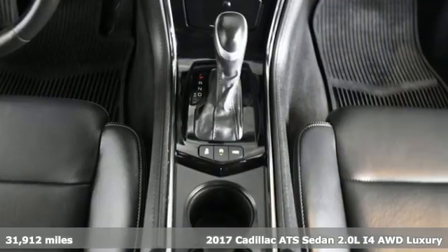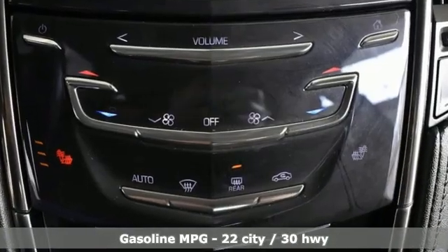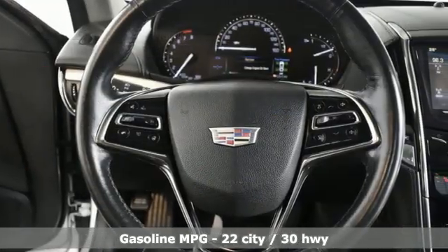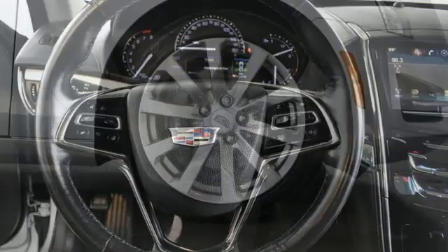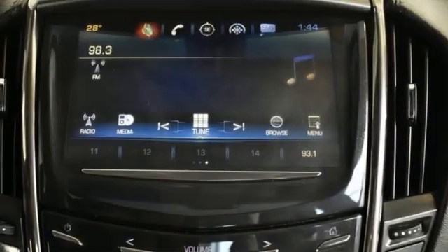It comes with all the amenities you need: integrated navigation system, front heated leather bucket seats, Wi-Fi hotspot, power sliding and tilting sunroof, intercooled turbo inline four-cylinder engine, four-wheel drive, and streaming audio.